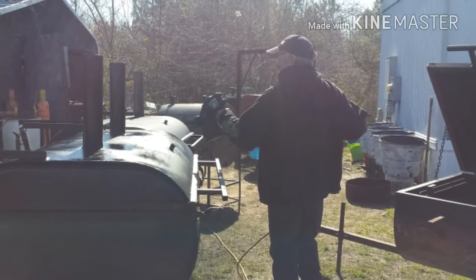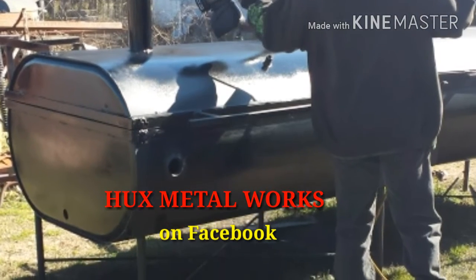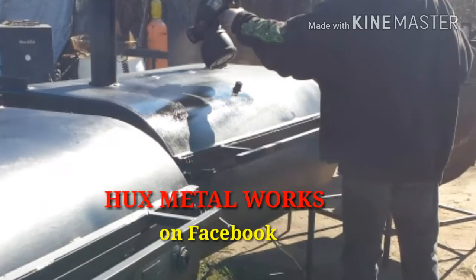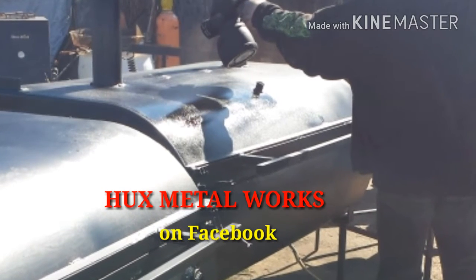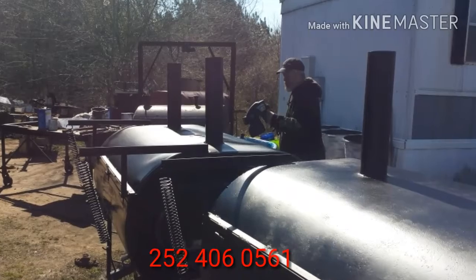Check out our page on Hux Metal Works on Facebook. We have a lot of pictures of our grills that we make. Give us a call or send us a message right there on Facebook, and we'll be more than glad to answer any of your questions.